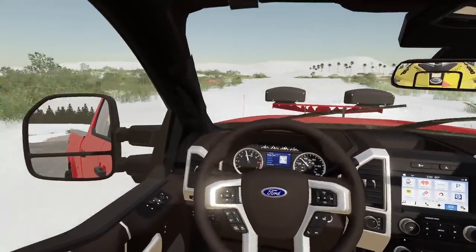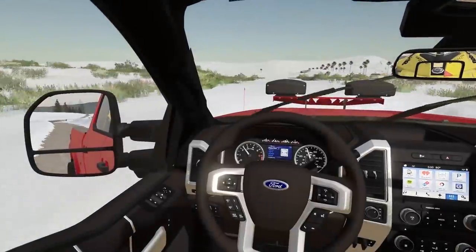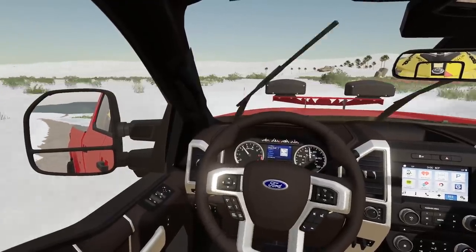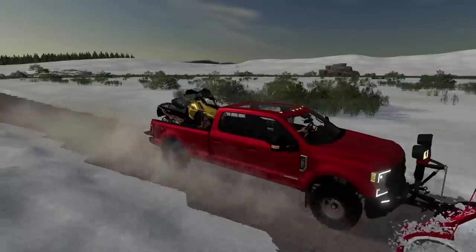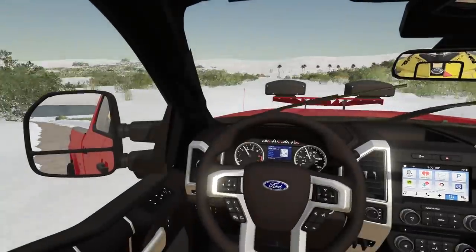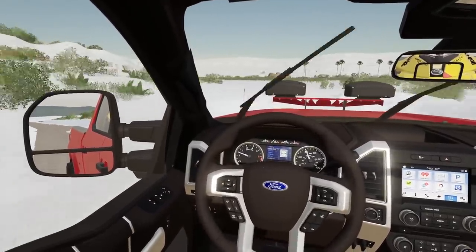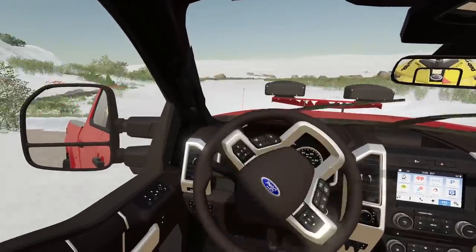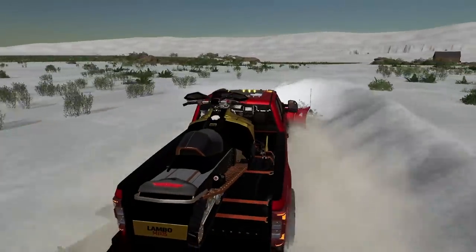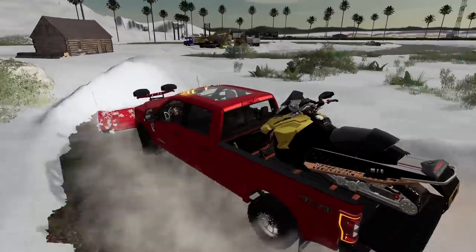All right guys, today we got some snow here at CJ Boats and I am plowing in my pickup truck. I got a snowmobile in the back - this is exciting. My favorite time of the year is winter, even though the business gets shut down a bit and we don't sell as many boats. I brought the sled out, got a Ski-Doo in the back, it's an 850 and she rips. I got really big paddles on it because I'm gonna try and skip it across the water. Everything looks different in the snow but we're out here plowing, getting some snow moved.